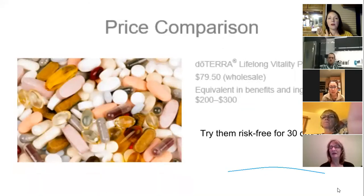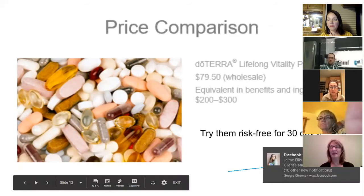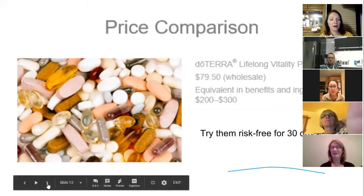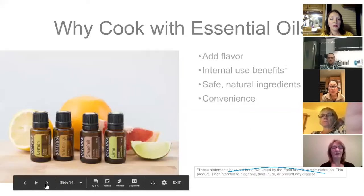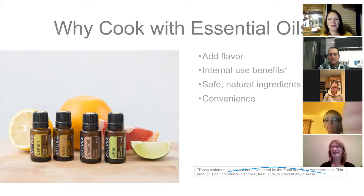The equivalent benefits in other supplements would cost $200-$300 a month. These are $79.50 for a month's supply, and some people take half the dose, stretching it to two months. You can try them risk-free for 30 days. They also enhance the effectiveness of your essential oils, so that's worth considering. Now I'm going to turn things over to Luca to talk about why and how to cook with essential oils.